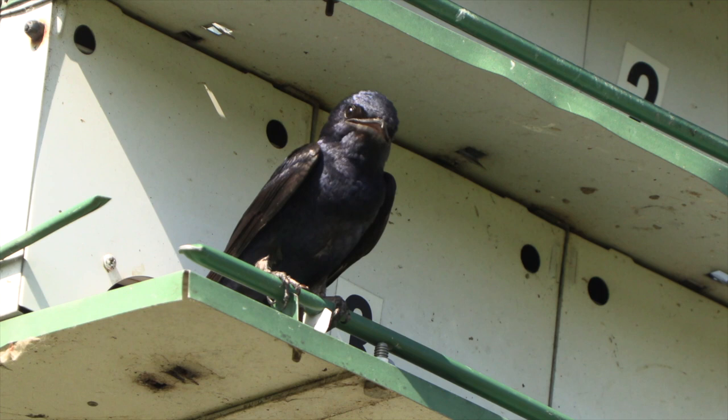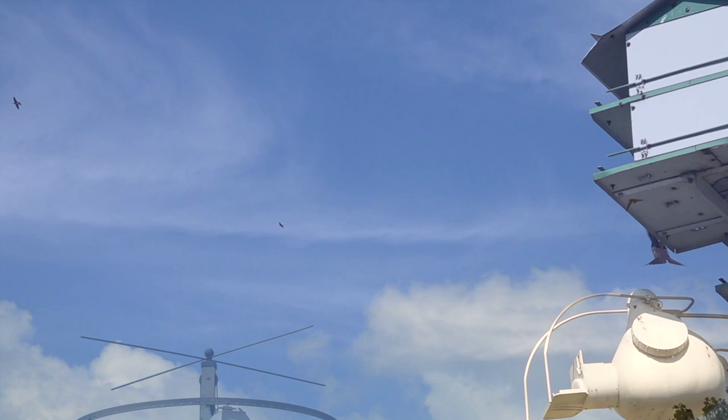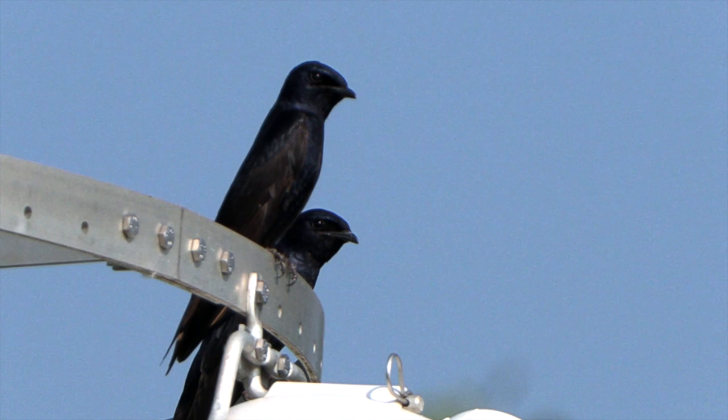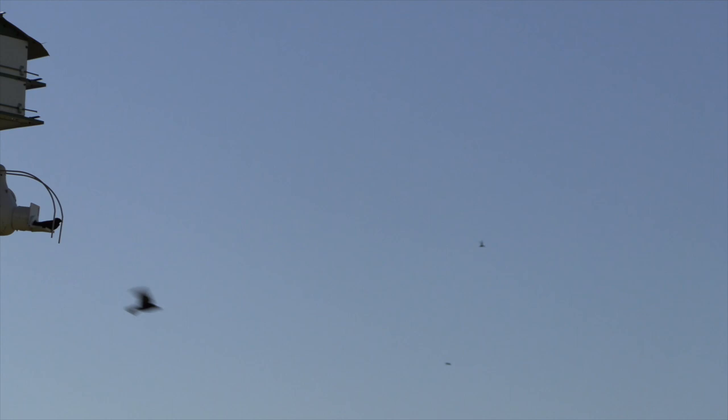Another misconception about Purple Martins is that the first to arrive each spring from the tropical regions where they've wintered are scouts for those who'll come later. The truth is that the older Purple Martins arrive before the rest hoping to reclaim last year's house. The younger birds arrive a few weeks later and go looking for different digs than the ones they grew up in.